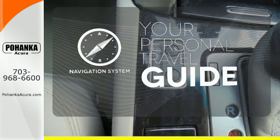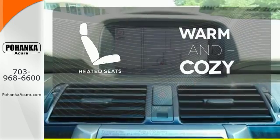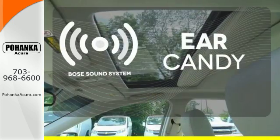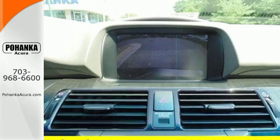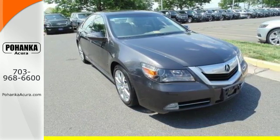It comes with a navigation system to easily guide you to your destination. Wrap yourself in the comfort of heated seats. The Bose Sound System gives you a rich listening experience. Acura's flagship RL represents mechanical technology and engineering. It's the definitive luxury sedan for people who appreciate the finer things in life.